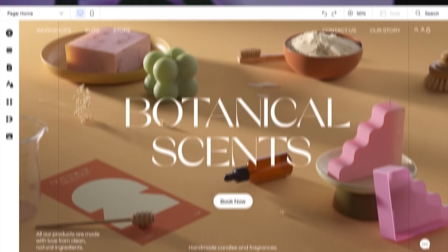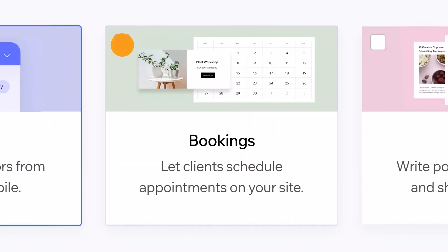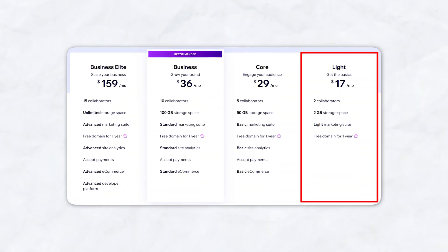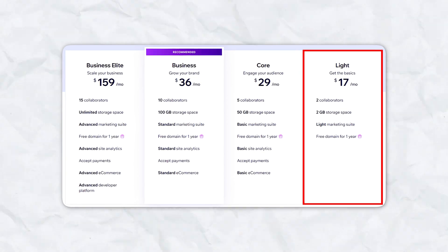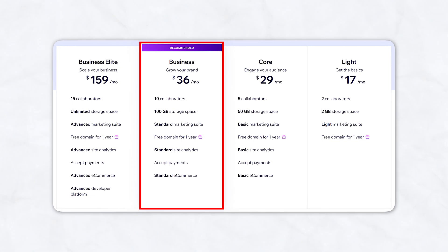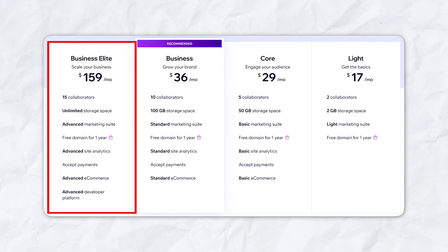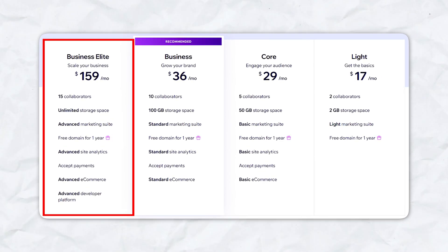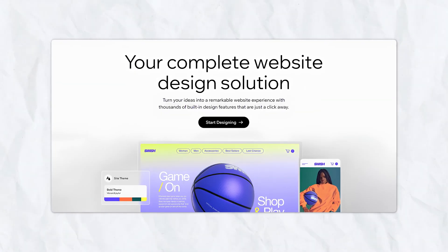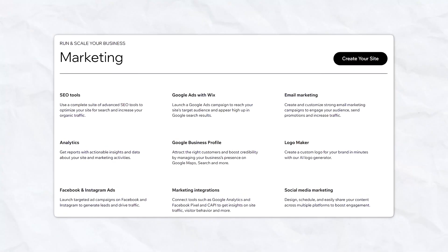Wix is another popular website builder known for offering a high level of customization through its drag-and-drop editor. If you want complete control over your website's design without dealing with coding, Wix is a great option. Pricing starts at $17 per month for the light plan with 2 gigabytes of storage and a free domain for a year. The core plan is $29 per month with 50 gigabytes of storage, the business plan is $36 per month with 100 gigabytes, and the business elite plan is $159 per month. Wix also offers a variety of marketing tools from email marketing to SEO features.